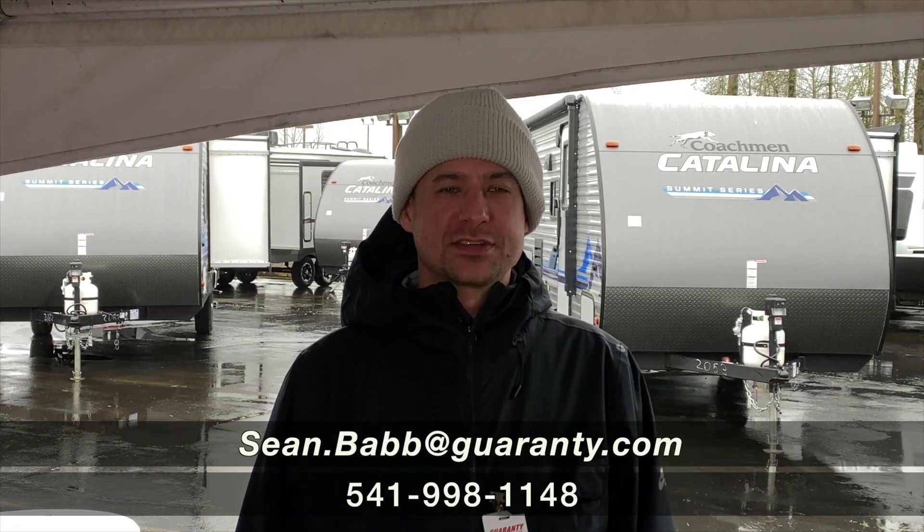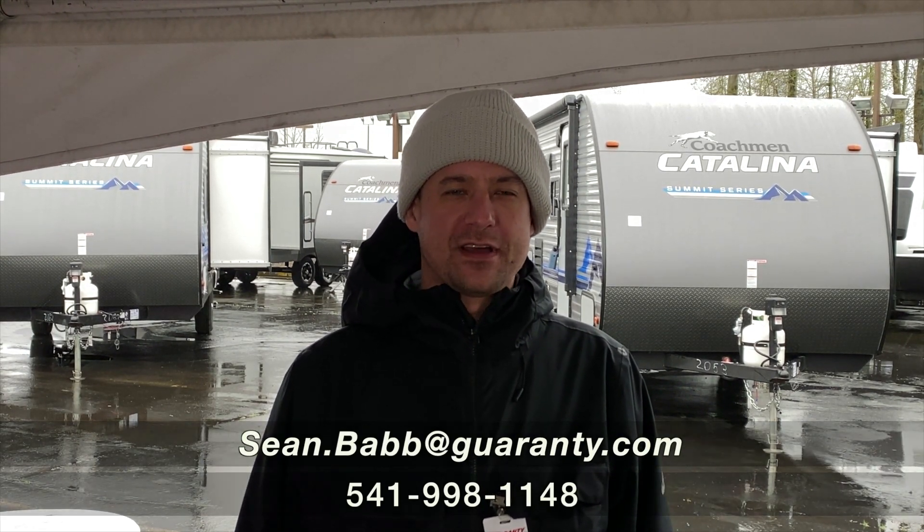I'm Sean with Guaranty RV, and thanks for checking out our 2021 Arctic Fox 25Y.